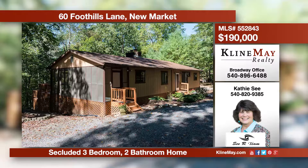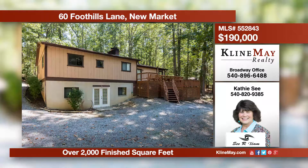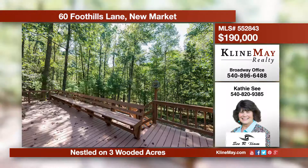Welcome home to your everyday escape. This private and charming home's main level offers a kitchen with a breakfast bar, a family room with a fireplace, a living room, two bedrooms, two full baths, and a den or a third bedroom. The walkout basement is half finished with a workshop and a cedar closet.